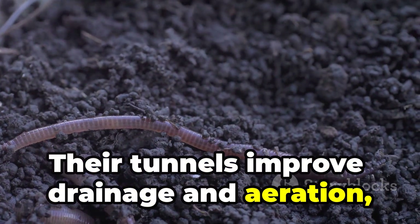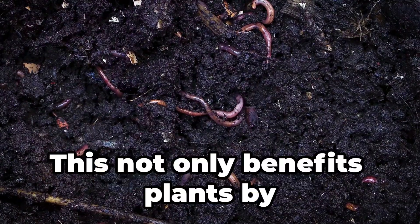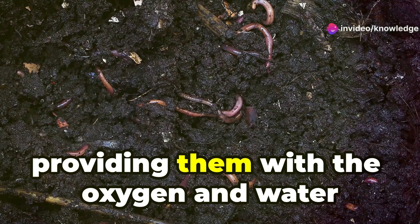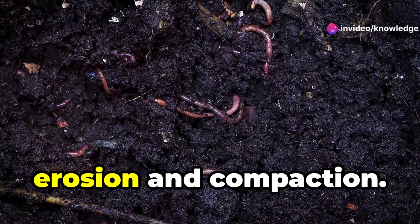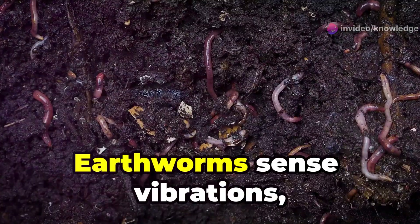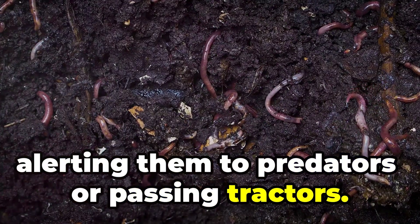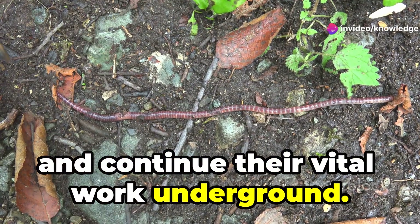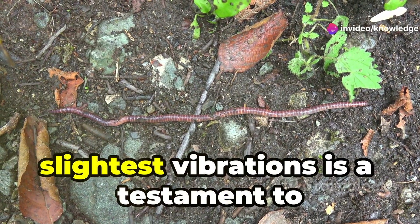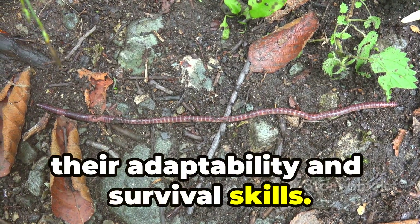Their tunnels improve drainage and aeration, allowing air and water to penetrate deep into the ground. This not only benefits plants by providing them with the oxygen and water they need, but also helps to prevent soil erosion and compaction. Earthworms sense vibrations, alerting them to predators or passing tractors. This sensitivity helps them avoid danger and continue their vital work underground. Their ability to detect even the slightest vibrations is a testament to their adaptability and survival skills.